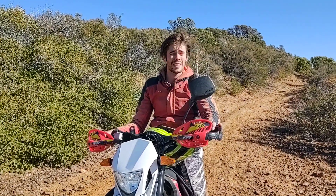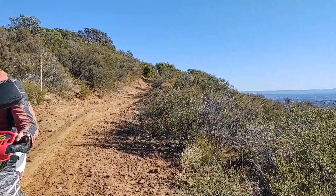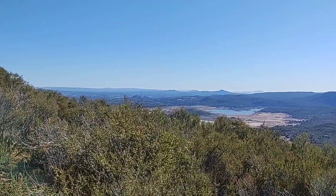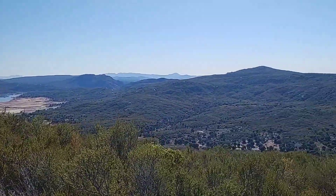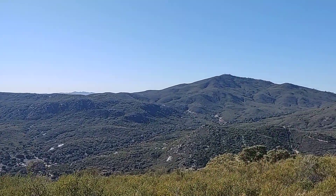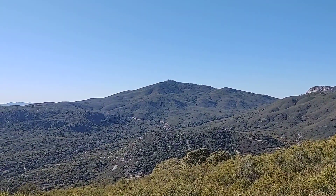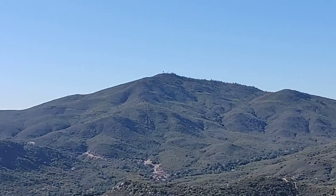We are, where? Pine Valley. What's this called? Kernan Trail. And we're going to go over there somewhere into those mountains. There's a mountain right there. You can see it. We're going to go up there.